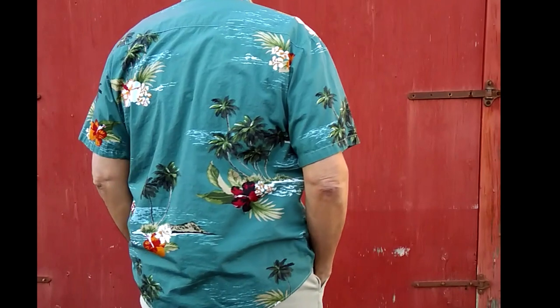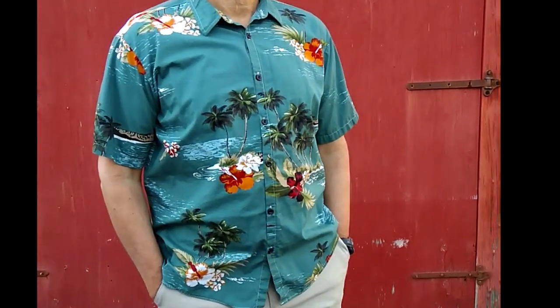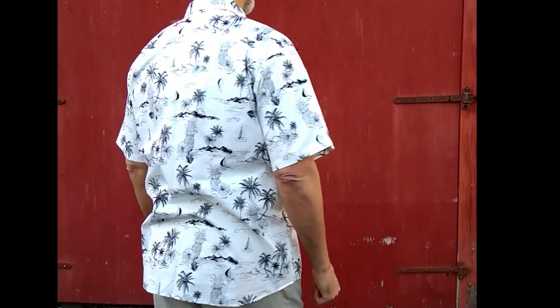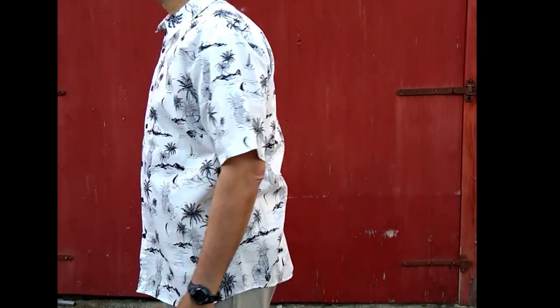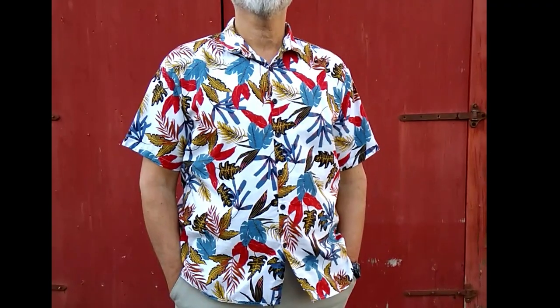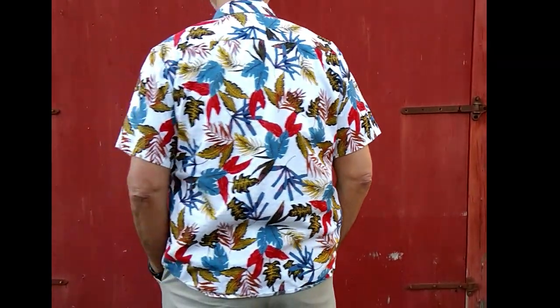Don't forget you'll need a nice pair of trousers to go with them, and throw in some casual shoes too. Whether you're going on a vacation, holiday, or just want to look and feel great at work or on the weekend, I know you're going to enjoy your new shirts.